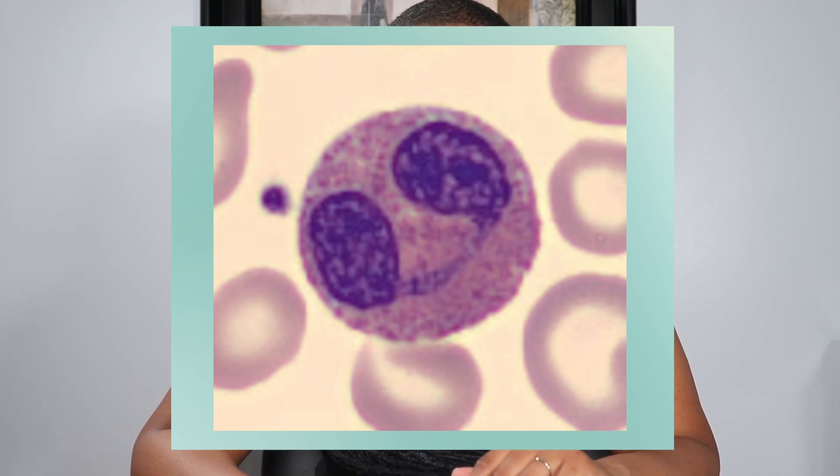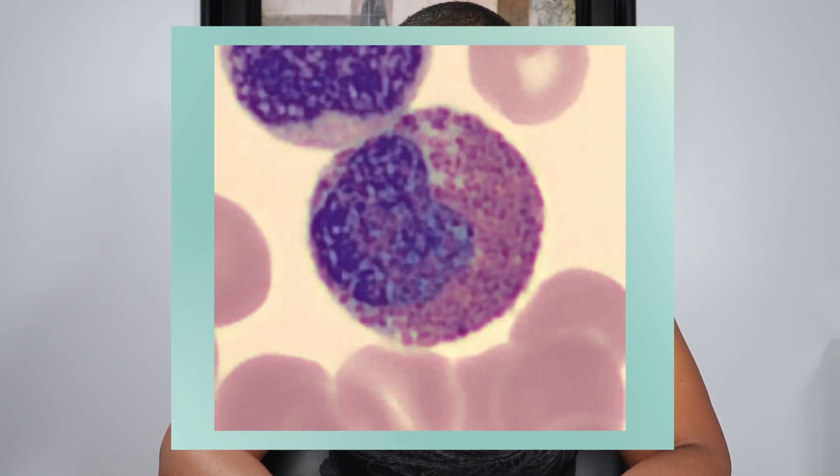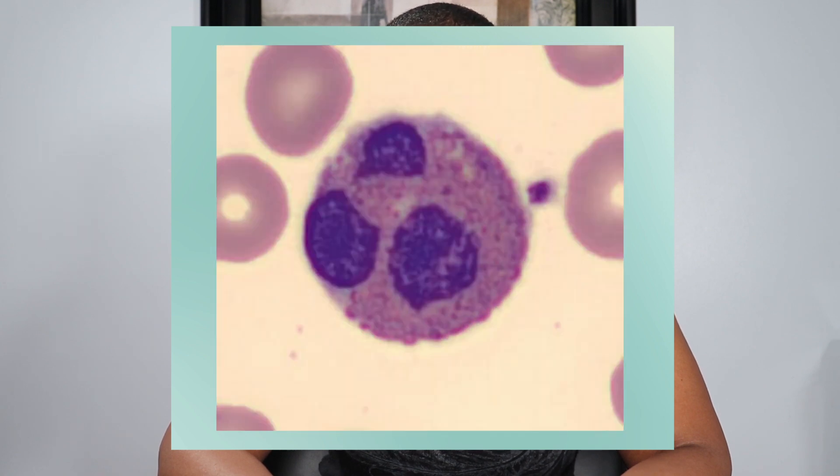The mature form typically has a bilobed nucleus, though three lobes is not unusual. Eosinophil stages of maturation are the eosinophilic myelocyte, which has a pale reddish-orange secondary granule, along with azure granules, and a blue cytoplasm, and the nucleus is similar in shape to its neutrophil counterpart. In the eosinophilic metamyelocyte, the secondary granules become more distinct, and the nuclear shape resembles its neutrophil counterpart. And finally, the mature form.